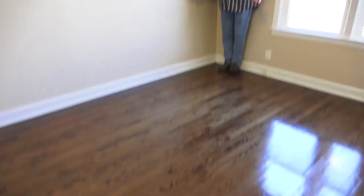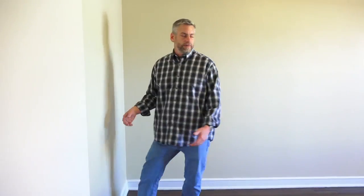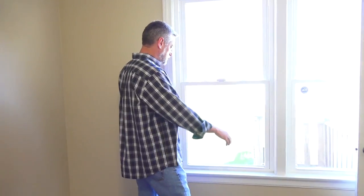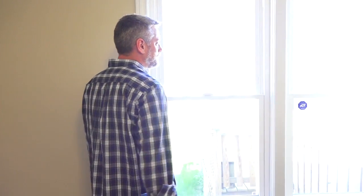This bedroom here is probably ten by fourteen. The nice thing about this bedroom is, if you get tired of being around Dave, we also have a little back porch accessible from here.